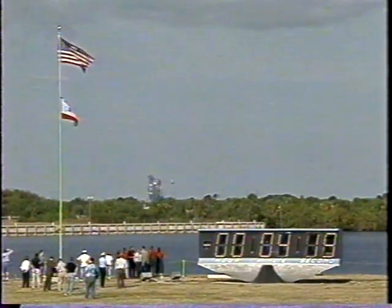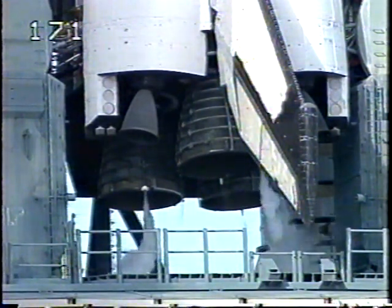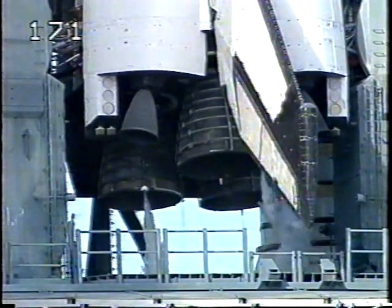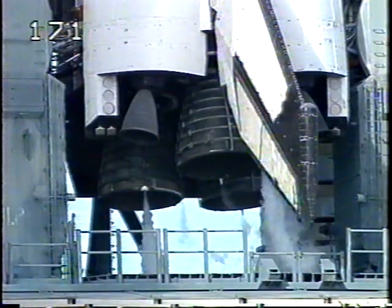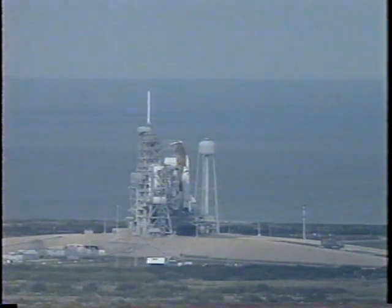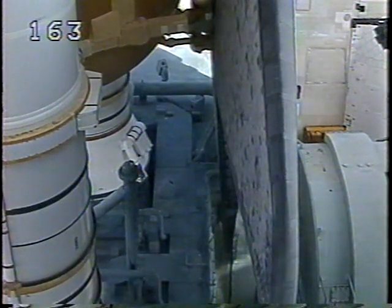Firing chain and the SRB and external tank range safety systems are being armed now. 4-2-C, PLT, three APU starts. Malikin Rominger reporting the APUs look good. Team out is four minutes. This is the main engine helium purge sequence, which prepares the engines for main engine start.